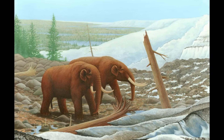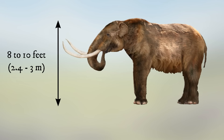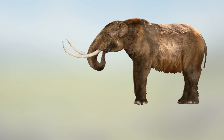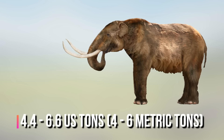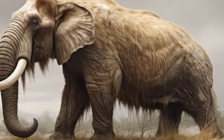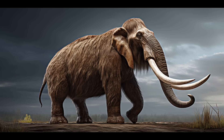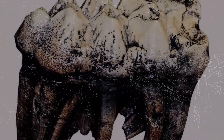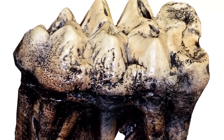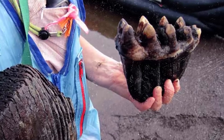Mastodons were sizeable animals, though somewhat smaller than woolly mammoths. They typically stood around 8 to 10 feet tall at the shoulder and weighed between 4.4 and 6.6 US tons. In contrast to woolly mammoths, mastodons had shorter, coarser hair — their fur was less shaggy and served a different purpose. Mastodons possessed straighter, conical tusks that were not as long or curved as those of mammoths. They also had cone-shaped teeth with pointed cusps, well suited for grinding down woody vegetation like trees and shrubs, which formed a significant part of their diet.